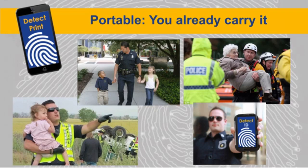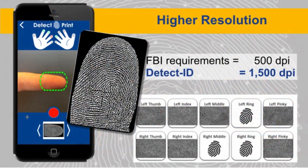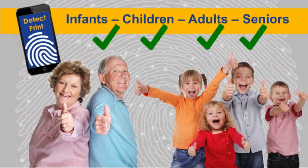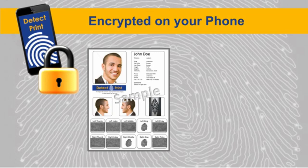Our touchless technology makes it so easy for you. If you can take a photo, you can do this. And because we're touchless, we're able to see all the detail of the undeformed finger. Our fingerprint resolution is much higher than the FBI requirements. Now for the first time you can fingerprint anyone. Complete ID profiles, including name, photos, and many other descriptors — all securely encrypted on your phone. You can use text, email, or even the cloud to easily send the information.